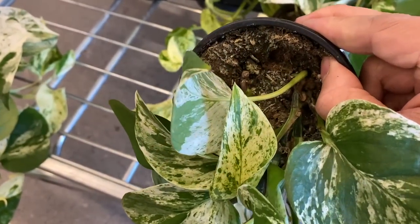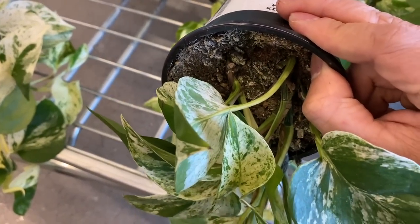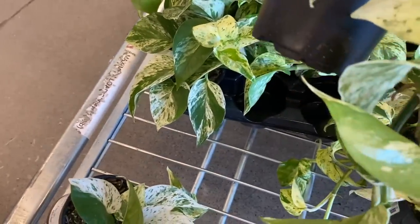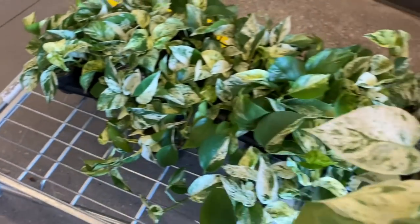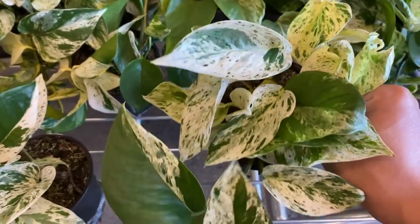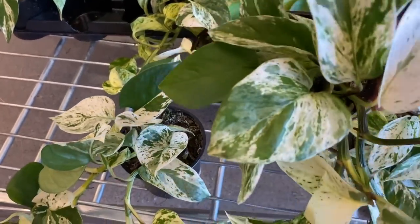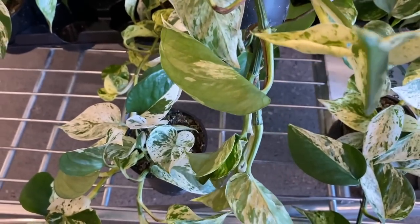It looks like all of them have spider mites. That's the problem — when you find one that has issues, chances are all of them have issues. What we're going to do is quarantine this guy when we bring him home and spray the hell out of him. I like this variegation so much, I'm still going to take one. I'll go with this one — I didn't see any spider mites on it, but I'm still going to treat it. I was close to a badly infested one.